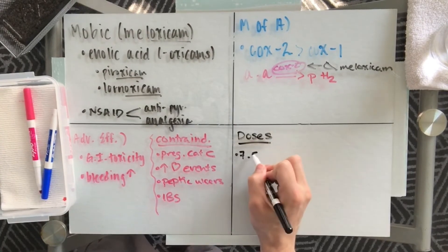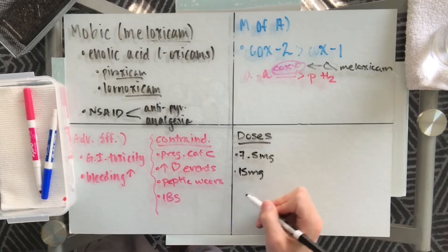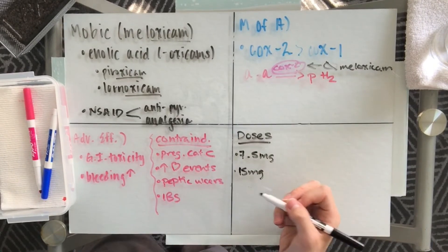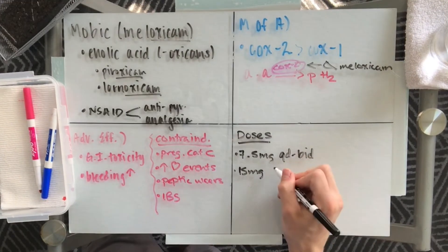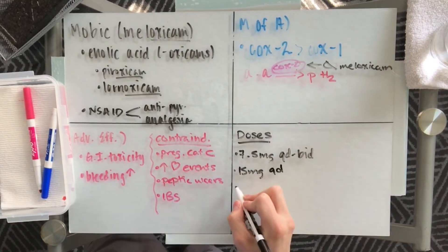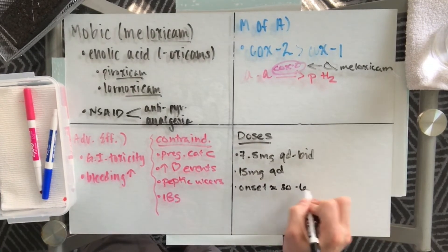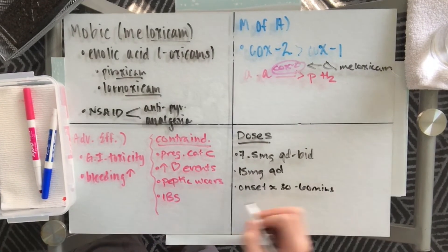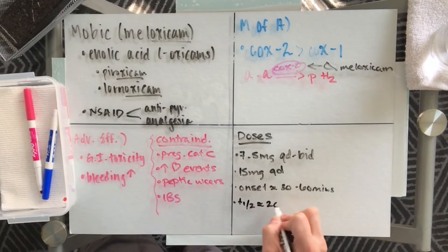Meloxicam is available in 7.5 milligrams and a 15 milligram dose, where 15 milligrams is the maximum dosage every day. 7.5 milligrams can be taken every day to twice daily. It has an onset of about 30 to 60 minutes and a half-life of about 20 hours.